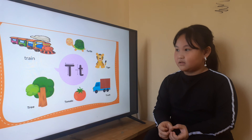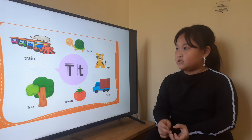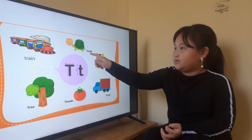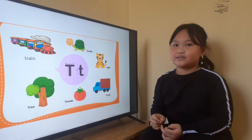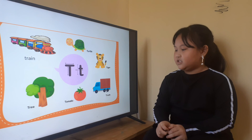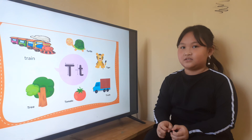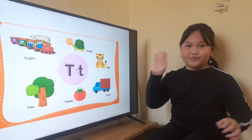Now, another picture. Letter T: let's point for me. Where is tomato? Tomato. Where is a turtle? Turtle. Where is a train? Train. And what is this? Tree. And this is a tiger. Are you scared of tiger? Yes. Okay, thank you, Robert, and goodbye. Bye.